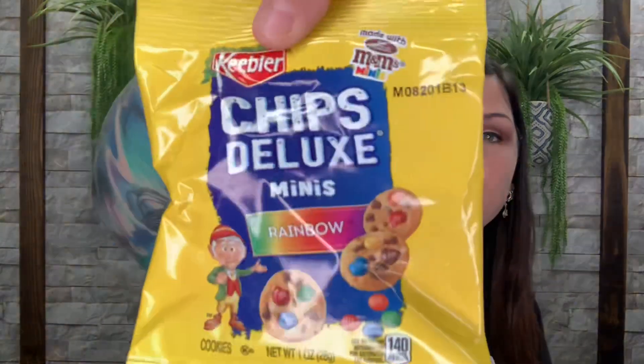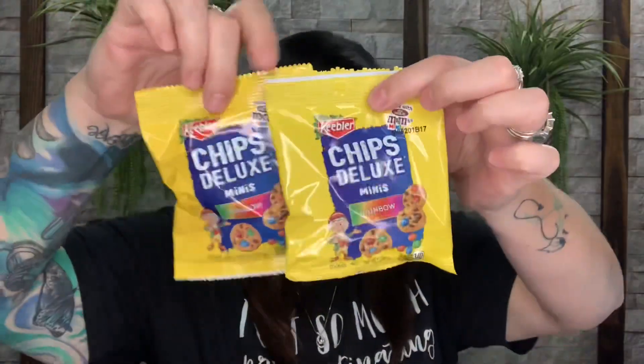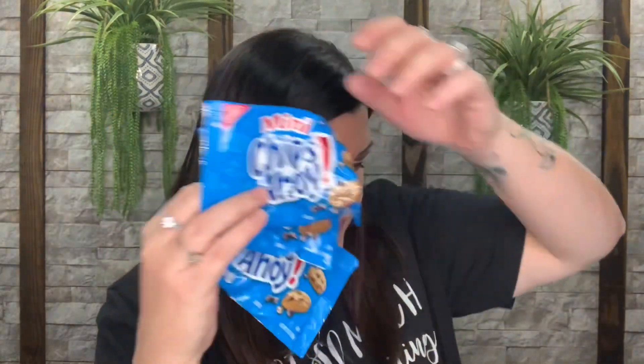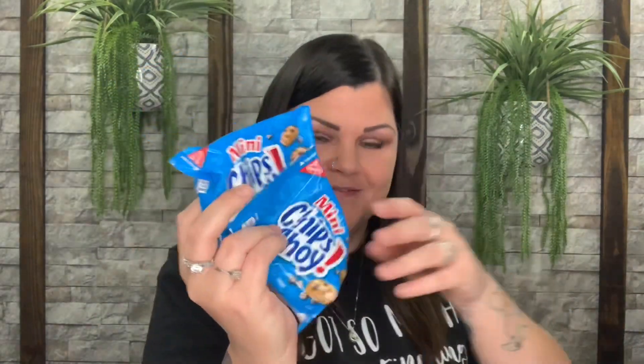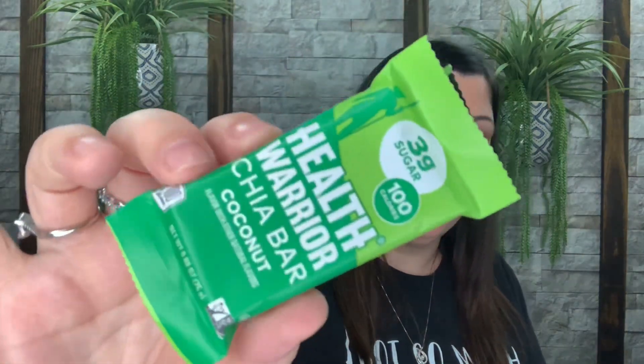Now we have Keebler Chip Deluxe mini rainbow — actually we have two of those. We have mini Chips Ahoy — three of those. We have a 70-calorie Fiber One chocolate brownie bar. We have a cherry Airhead. And here's another Health Warrior one — this is the coconut flavor. These are good, I just don't like coconut, so I'll give this one to my man.